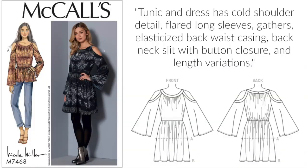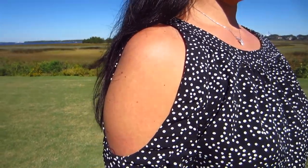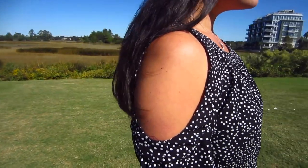It's described as a tunic and dress that has a cold shoulder detail, flared long sleeves, gathers, elasticized back waist casing, back neck slit with button closure and length variations. The cold shoulder trend is so hot right now, and it isn't going anywhere anytime soon.